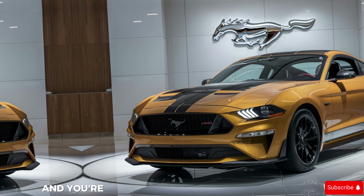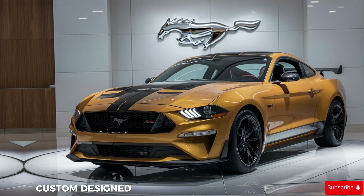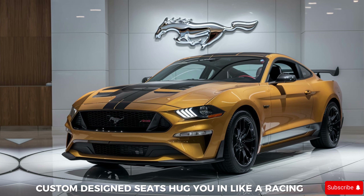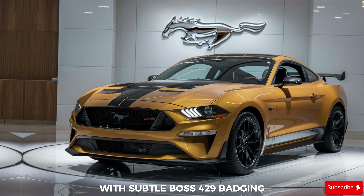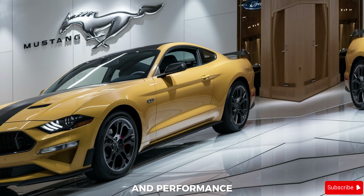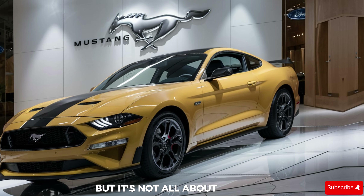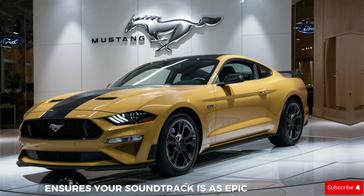Slide into the cockpit and you're greeted by a driver-focused paradise. Custom-designed seats hug you in like a racing suit, upholstered in premium materials with subtle Boss 429 badging. Everything is designed for maximum control and performance. But it's not all business — a thumping Kicker sound system ensures your soundtrack is as epic as the drive.